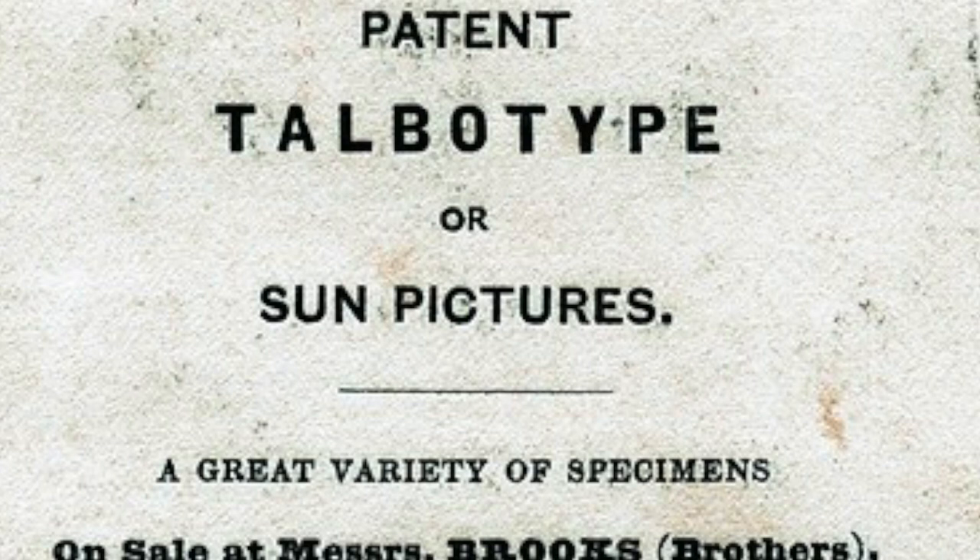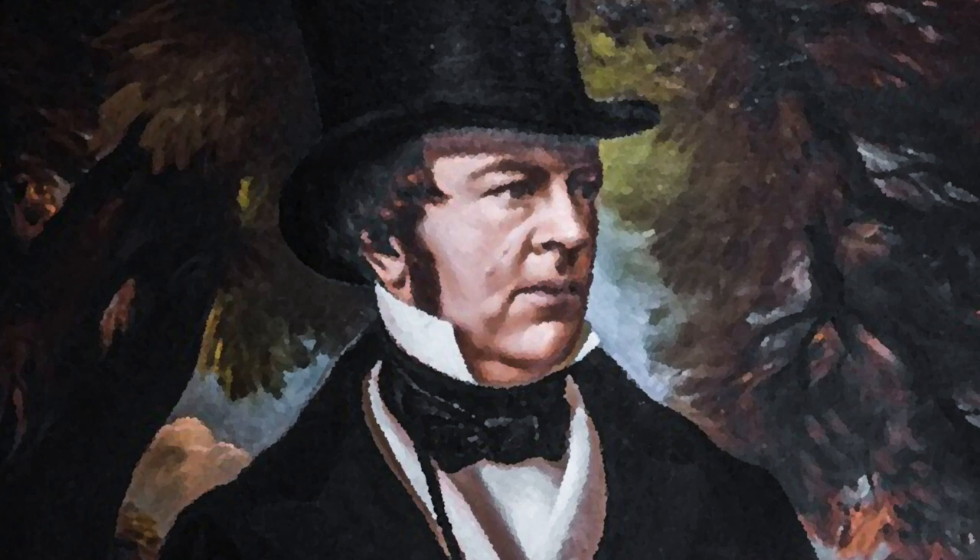A true gentleman scientist of the Victorian period, William Henry Fox Talbot combined his knowledge of chemistry, mathematics, and optics, with his interest in art, botany, and classics, and became an instrumental pioneer of photography.